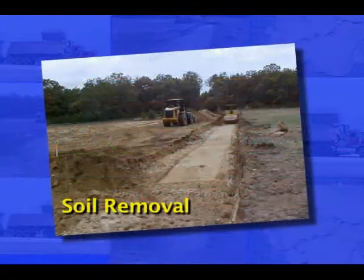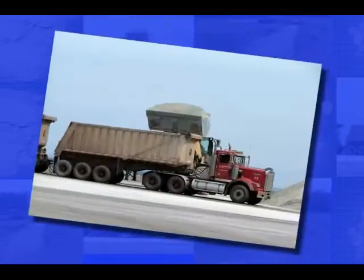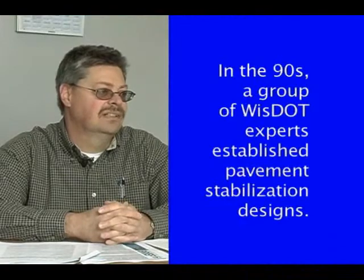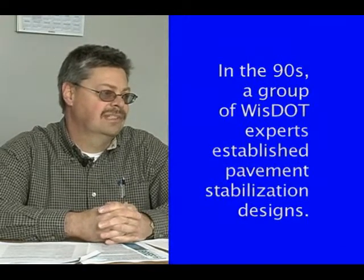A standard practice by the Wisconsin Department of Transportation was to remove soft soil and replace it with two to three feet of break-or-run aggregate. But this large volume of crushed rock can be costly to acquire and transport to the construction site. With that in mind, we came up with eight potential alternatives of different types of materials that could be used in that top surface of the subgrade.